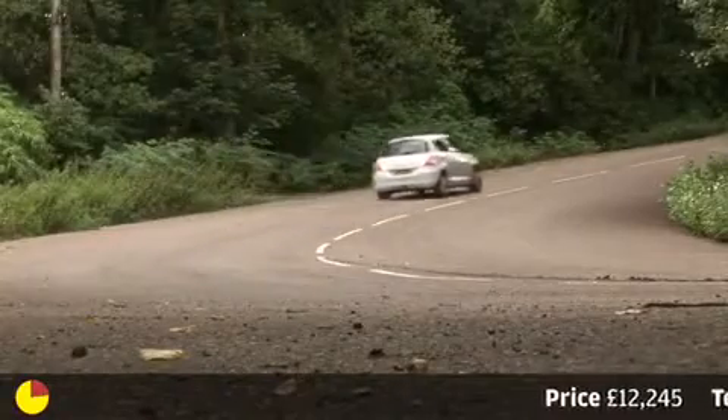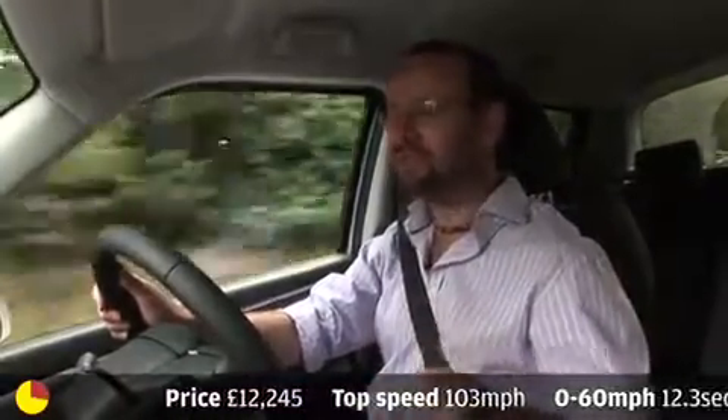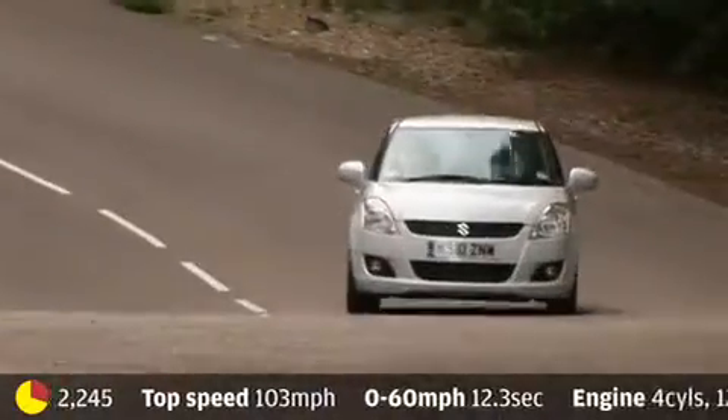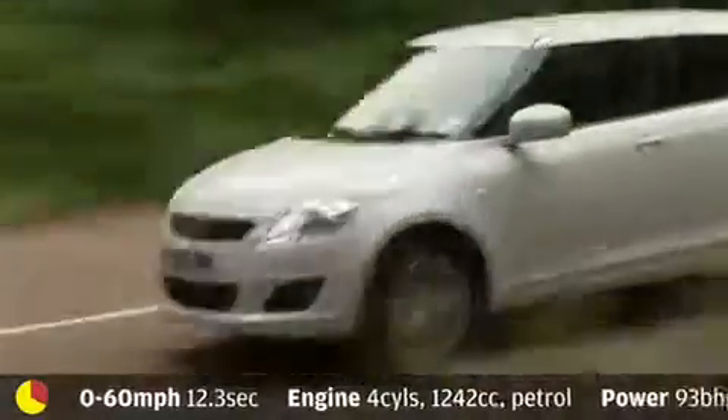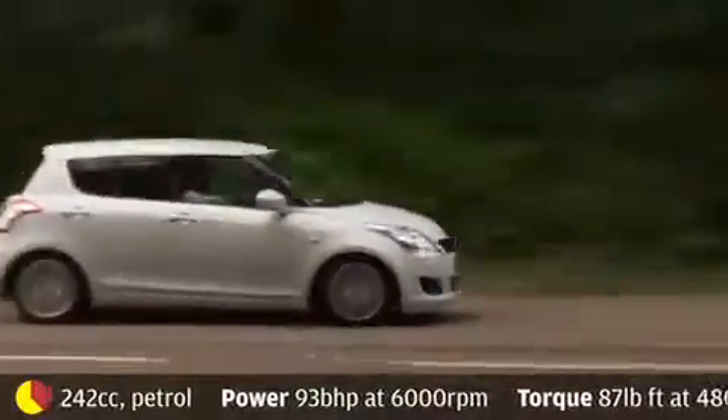Entertainment: well, it's not too bad for a cooking supermini. This is just a 1.2 petrol with about 90-ish horsepower, so swift it is not — but slightly fake steering aside, it grips, stops, and goes fairly well.